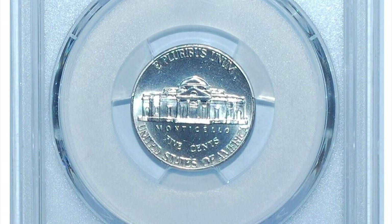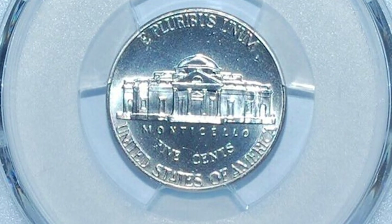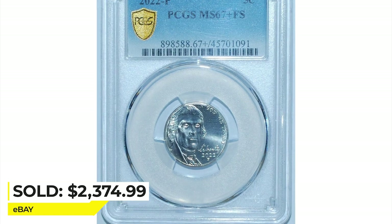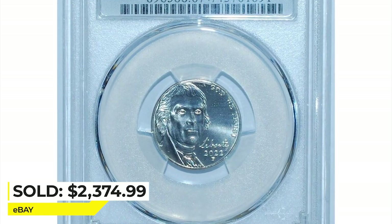PCGS reported only two nickels in MS67+ condition with full steps, with none finer. It was sold for $2,374.99.